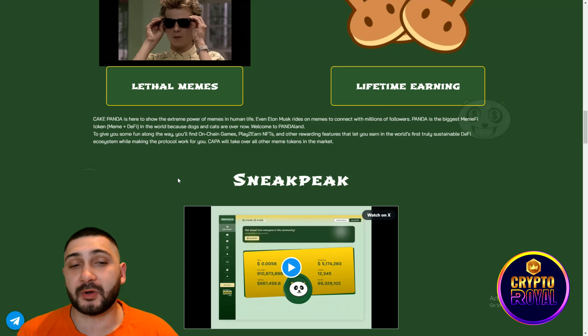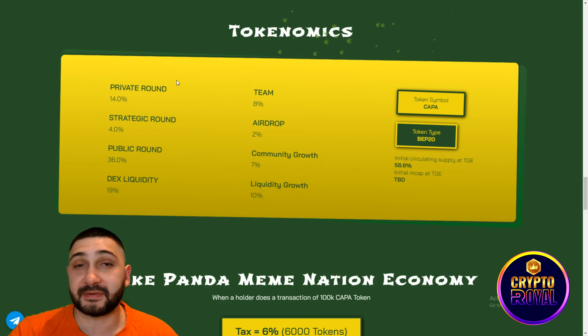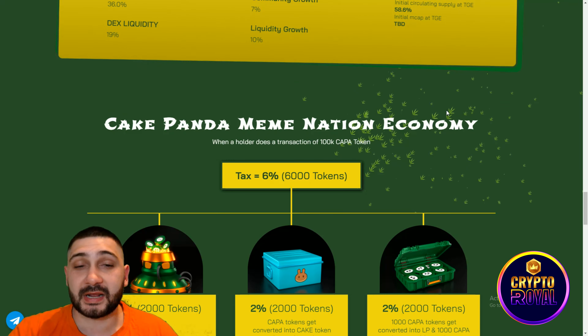Now we're coming to the stats and tokenomics. Total supply is 1 billion tokens. Liquidity, burning, holders, and market cap will be announced. Token distribution: private round 40%, team 8%, airdrops 2%, community growth 7%, liquidity growth 7%, decentralized liquidity 90%, public round 36%, and strategic round 4%. The token symbol is Kappa, operating on BEP20 Binance Smart Chain.